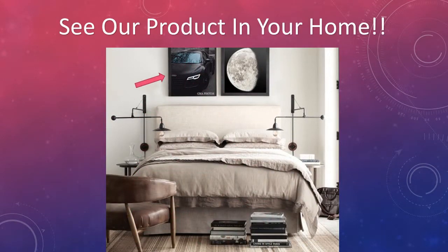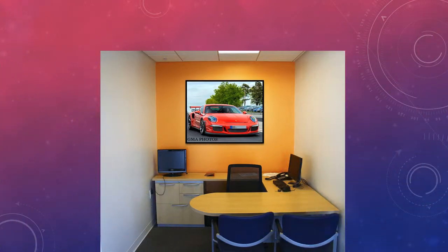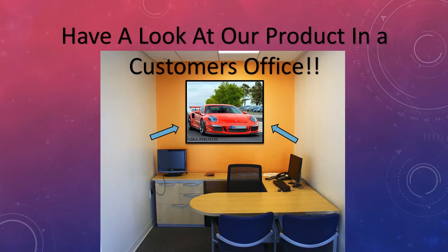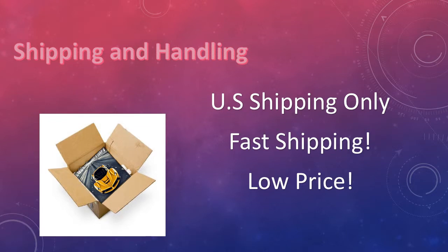See our product in your home, or see our product in a customer's office. Have your photo shipped right to your own front door.